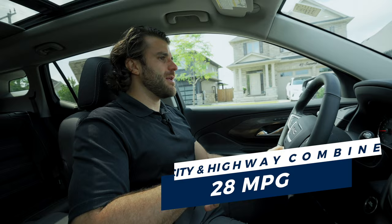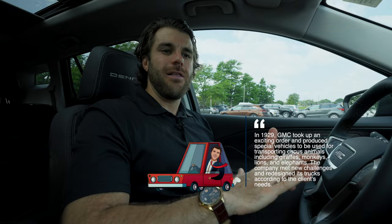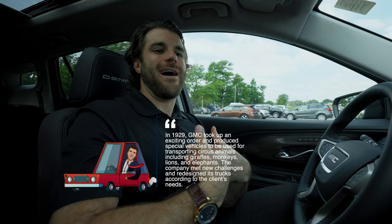Here's your Cars Unlocked fun fact of the day: in 1929, GMC manufactured trucks specifically for transporting circus animals — things like giraffes, elephants, lions, and tigers. They made specialized trucks and found real innovation while meeting the unique needs of transporting those animals. Subscribe for more fun facts.